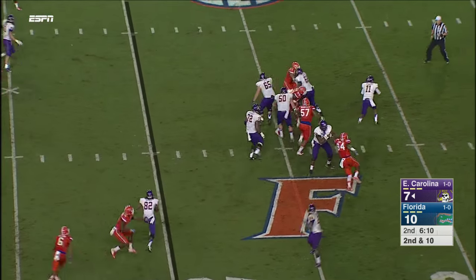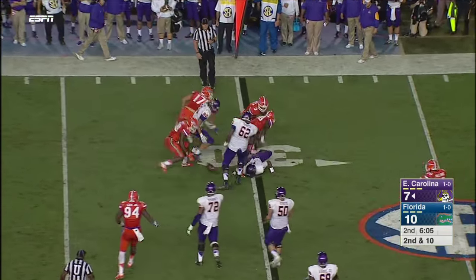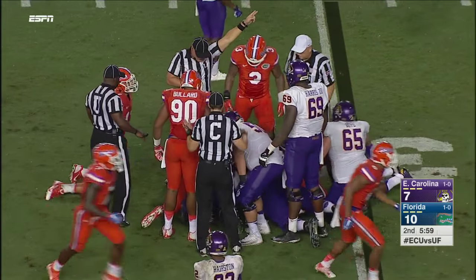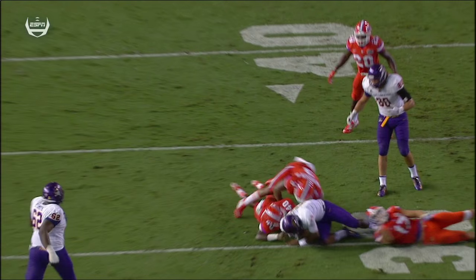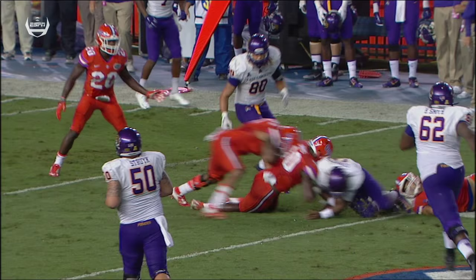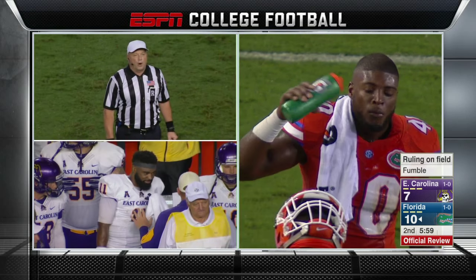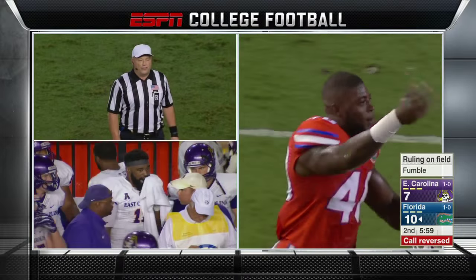Second and ten. Summers on the move — and he got drilled, he lost the ball. It's loose — Florida has it. But after review, the runner's knee was down prior to losing possession. Therefore it'll be third and nine at the 31-yard line.